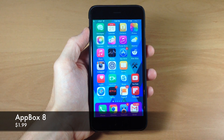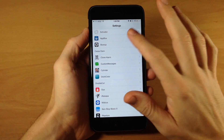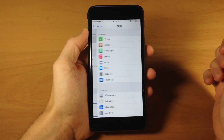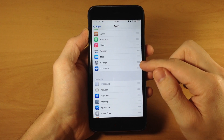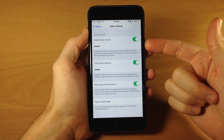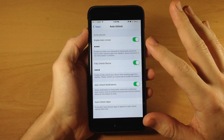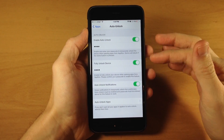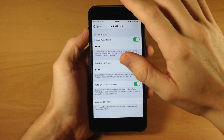Next up we have a tweak called App Box 8. This allows you to launch specific applications you customize right from your lock screen. You enable it, then tap on apps to select which applications you want on your lock screen. To enable an app, take the grabber and bring it up; to disable, bring it down. There's also an auto unlock feature that will fully unlock your device when you open an app from the lock screen and enter your passcode — so when you exit that app you're sent to the springboard fully unlocked. You can also auto unlock notifications and applications.